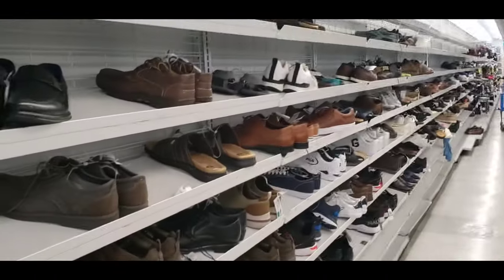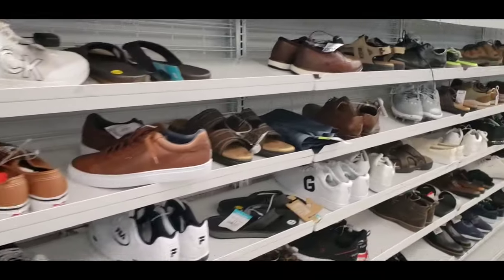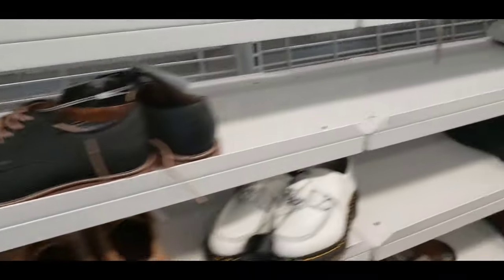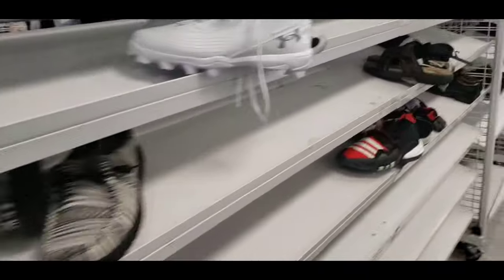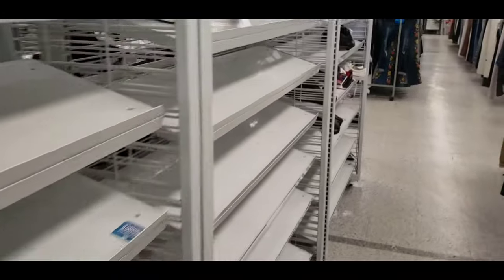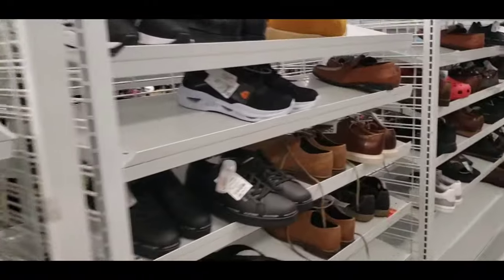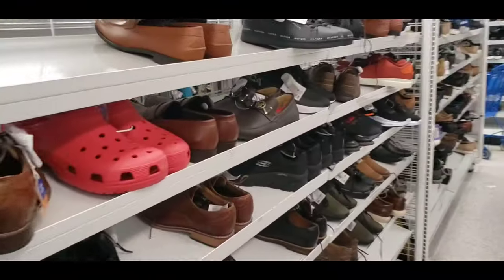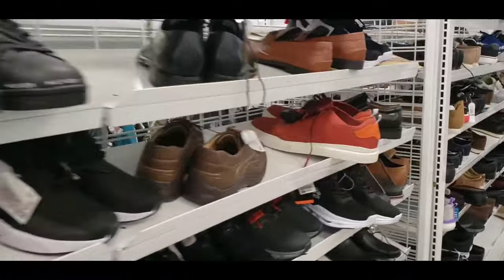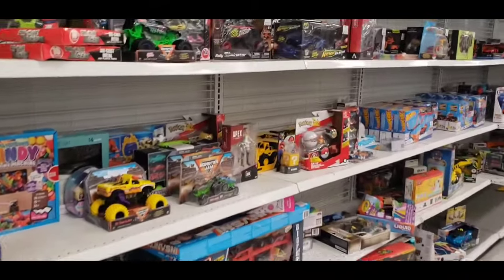Taking a quick look at the shoes — will be a brief look. They seem to have consolidated the men's section — not much to choose from, only about two and a half aisles of shoes, and there's definitely nothing here today. Let's go take a look at toys and women's.